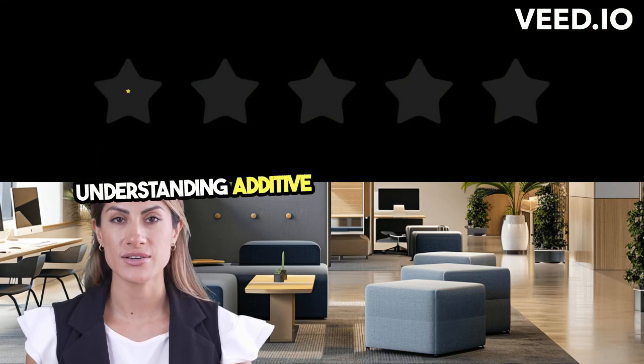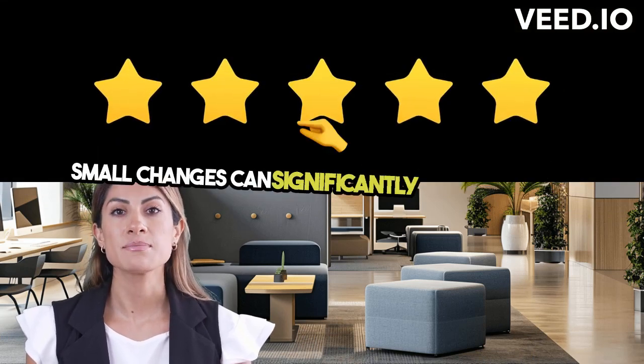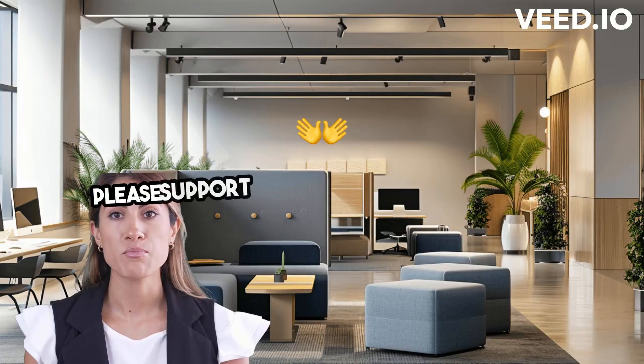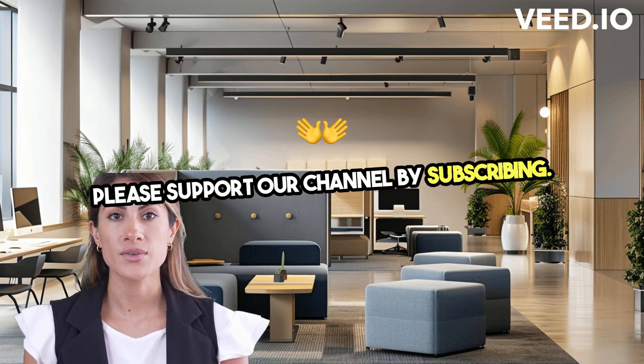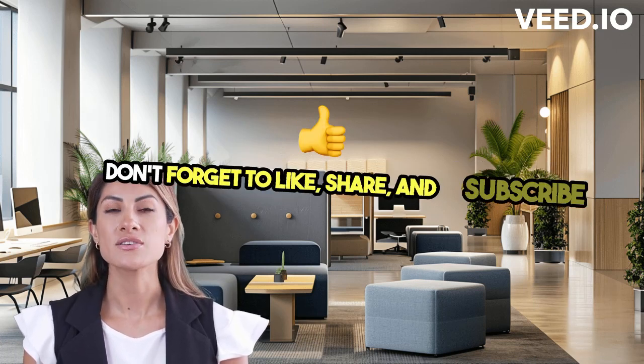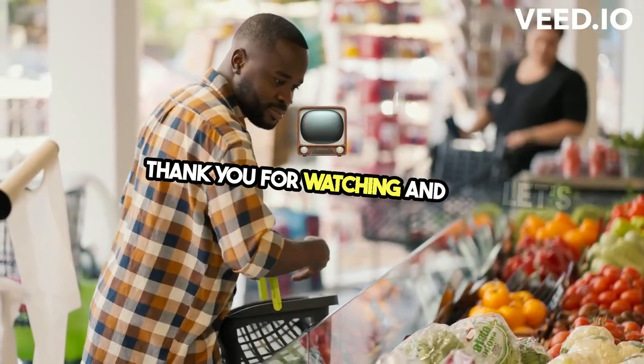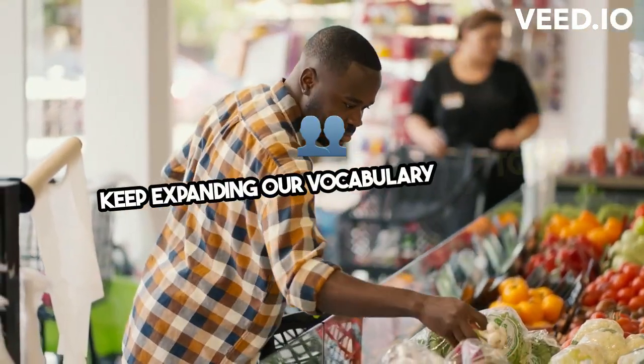Understanding additive helps us recognize how small changes can significantly impact product quality and consumer experience. If you found this video helpful, please support our channel by subscribing, liking, and sharing to help us continue providing valuable lessons. Thank you for watching, and let's keep expanding our vocabulary together.